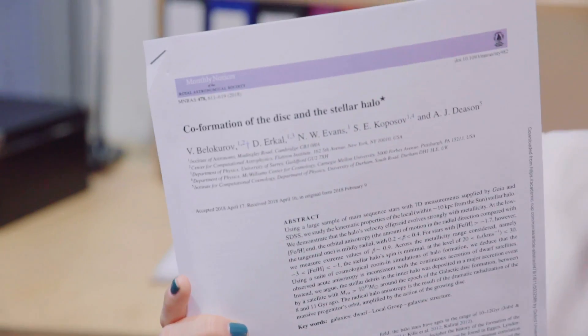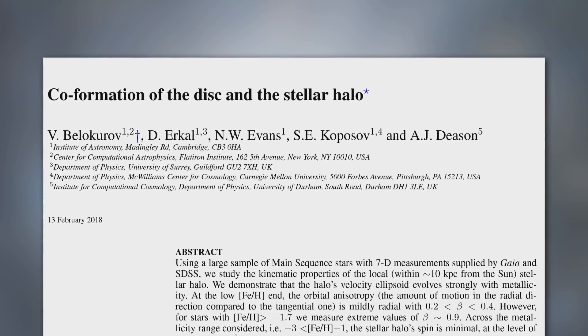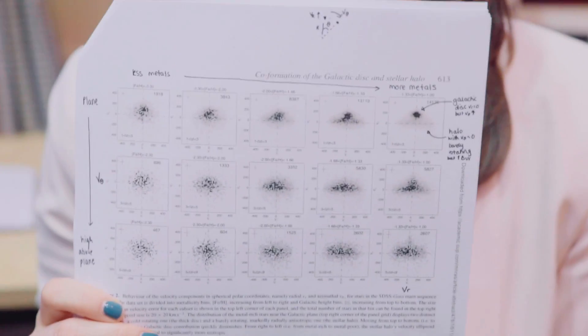There's a lot of excitement about Gaia data, and they had their first data release last year. The paper that discovered the Gaia Sausage was by Belakurov and collaborators, and one of the plots they made was this one, which is kind of messy.